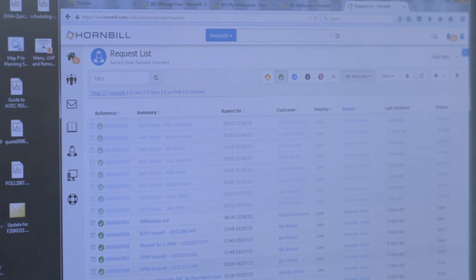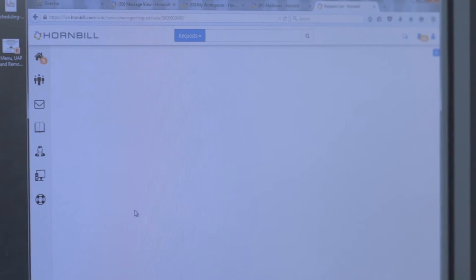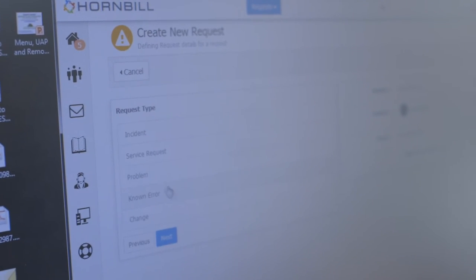My favourite feature by far is the filtering — the ability to filter so I can see all of my calls, but especially on a big project with lots of different things going on, I can filter other people's calls as well to keep an eye on things that affect my projects, which means I don't have to chase people. My second favourite is the notifications — as soon as something is mentioned on one of my calls, I get a little orange button, click on it and I can see it. The workspaces are good too; you can have conversations, almost Facebook-style, so it's familiar and easy to use.